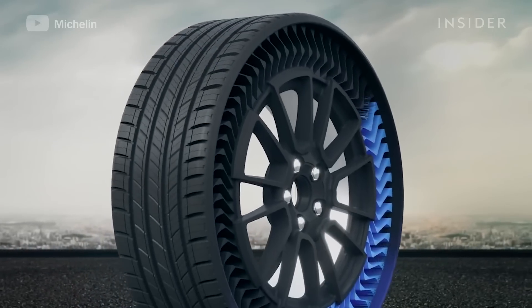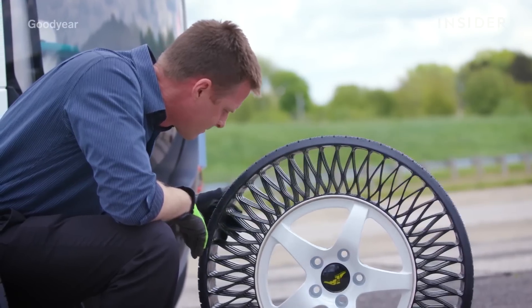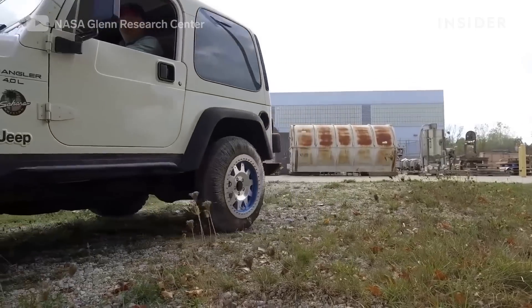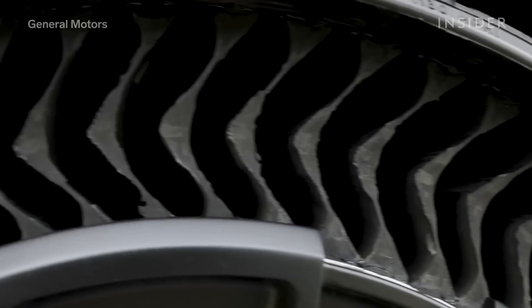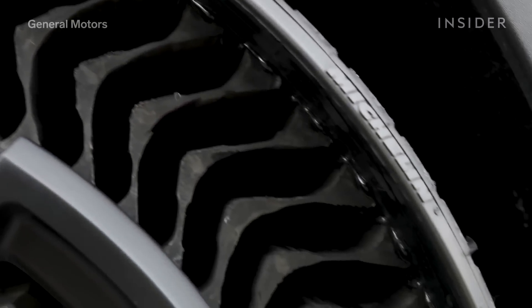They're going to have to come up with, first of all, a way to design them. Then they have to manufacture them, dealing both with cost and durability. And certainly people are not going to be happy if these airless tires wind up not lasting very long.